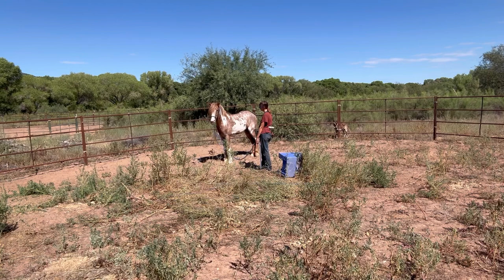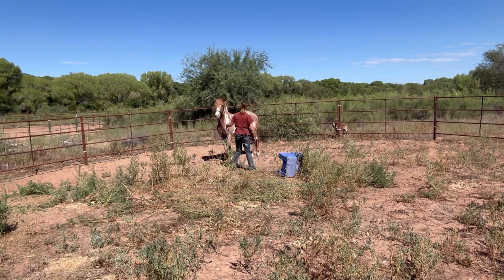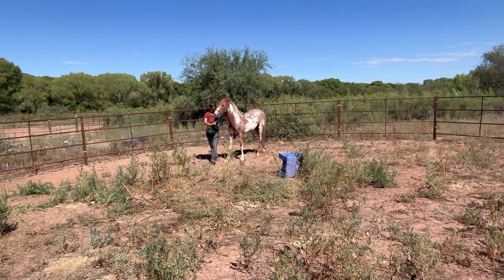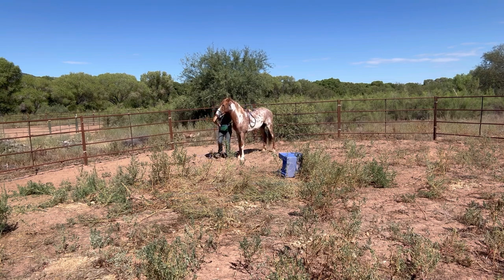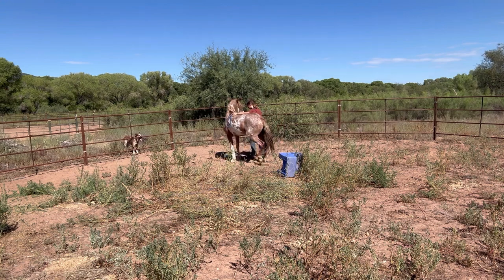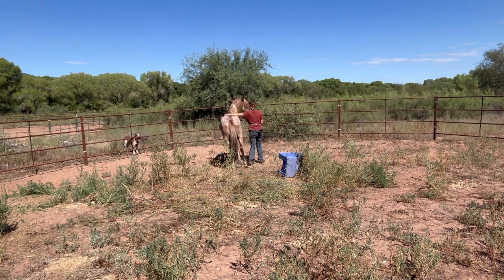Then we're going to work on lateral flexion, which is basically when the horse turns their nose almost all the way to their shoulder. This is beneficial for a few reasons: for one, it helps loosen up those muscles in the neck and prevents them from getting too terribly stiff. It will also help with responsiveness, and when it comes time to start him under saddle, this is a building block behavior for teaching him to turn. There are even more benefits than the ones I just listed.